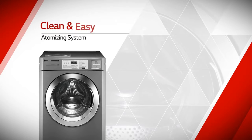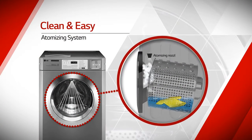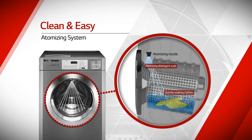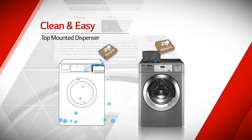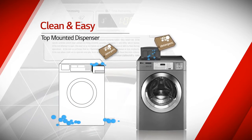The atomizing system prevents secondary contamination of clothing by removing detergent suds on the door, and reduces washing cycle time by quickly soaking clothes with fresh water spray. The top-mounted dispenser helps not only pour detergents easily, but also keeps the area around the machine clean.